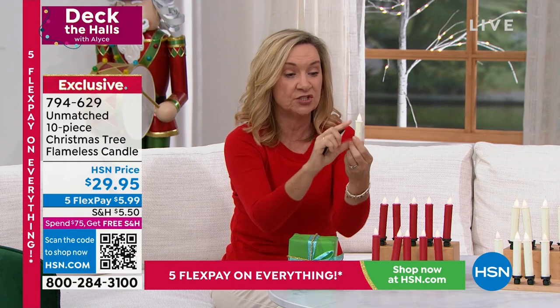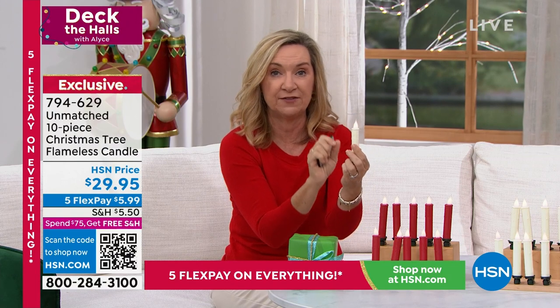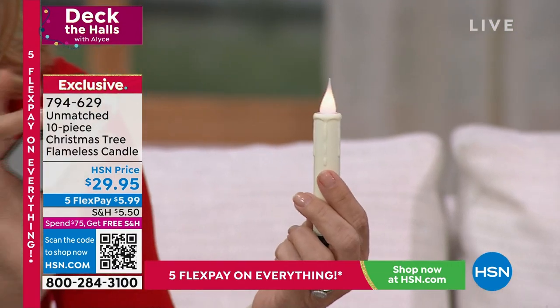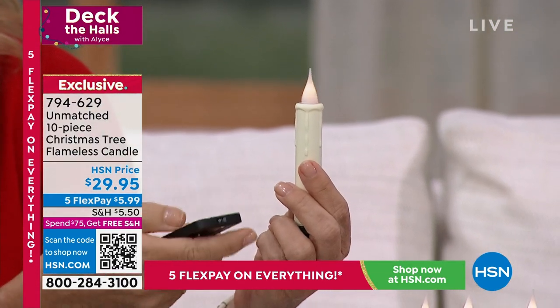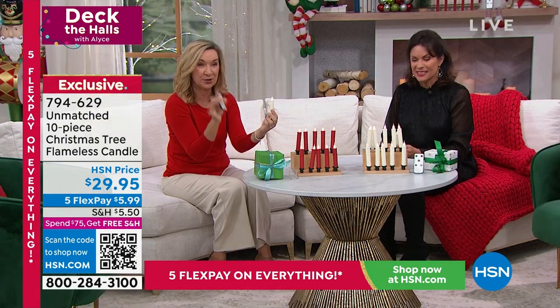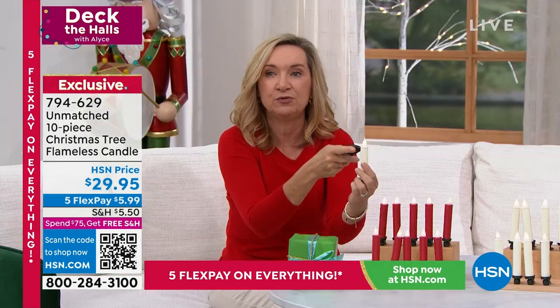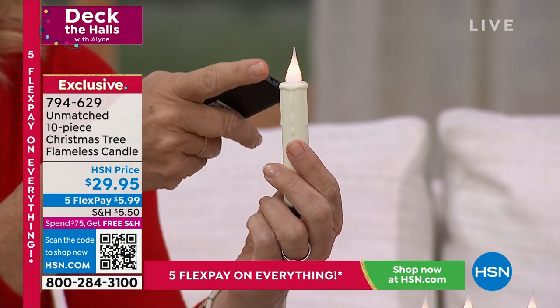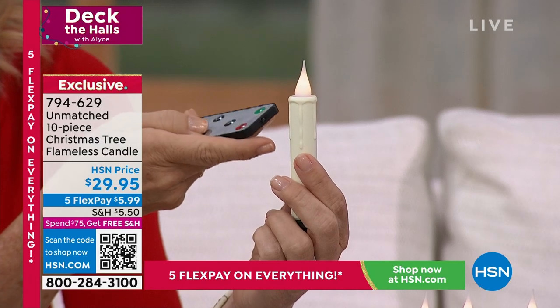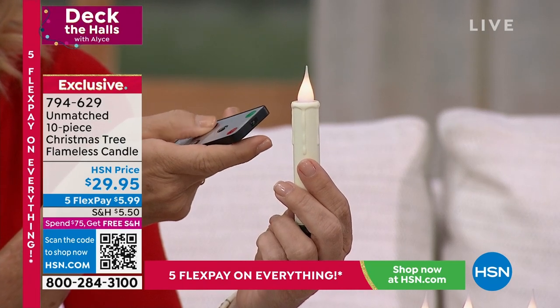What you're seeing is a four-inch candle with a moving wick at the top. It comes with a remote so you can control all 10 with one remote — turns them off and on. There's also a six-hour timer. The flame is not only moving but three-dimensional, 360 degrees, and you can also affect the color and the brightness of it.